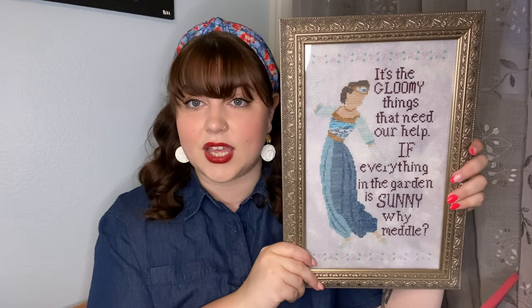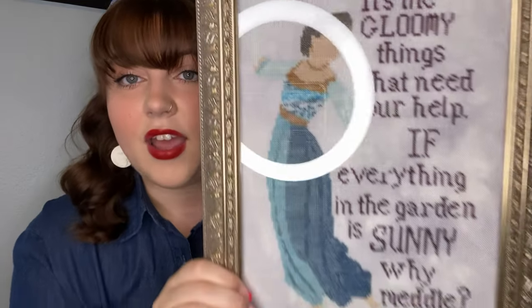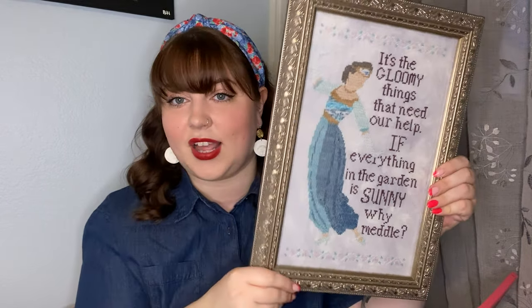This pattern is freaking stunning. I started this one on January 30th, which was I think like the day after I got the box, and I finished it on April 14th. She's pretty much full coverage, so it was a lot of fill in. Look at the variegation on her top — that's a one-of-a-kind floss that they dyed for the box. The quote says 'it's the gloomy things that need our help. If everything in the garden is sunny, why meddle?' And this is Sybil from Downton Abbey.